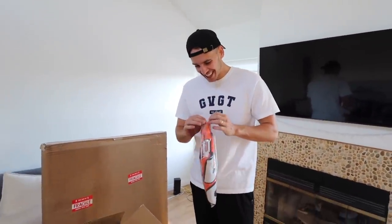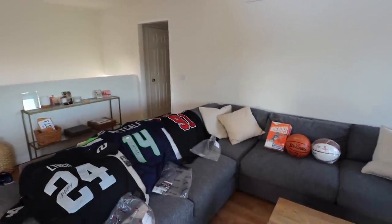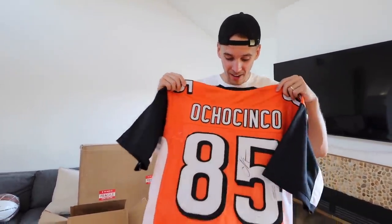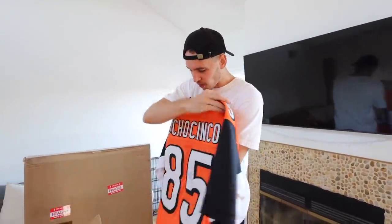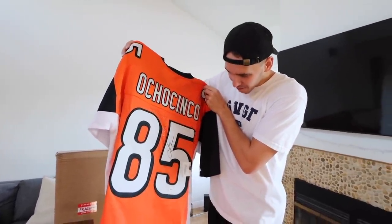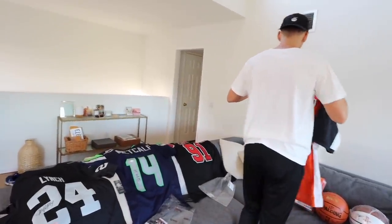My boy Chad Johnson, aka Chad Ochocinco! This might be the most lit mystery box ever - are you kidding me? Dennis Rodman, DK Metcalf, Magic Johnson basketball. I went to a lot of his games in college. If you guys didn't know, Chad Johnson went to Oregon State University - I grew up going to a ton of the football games. Big shout out Chad Ochocinco signed jersey, certified and authenticated.